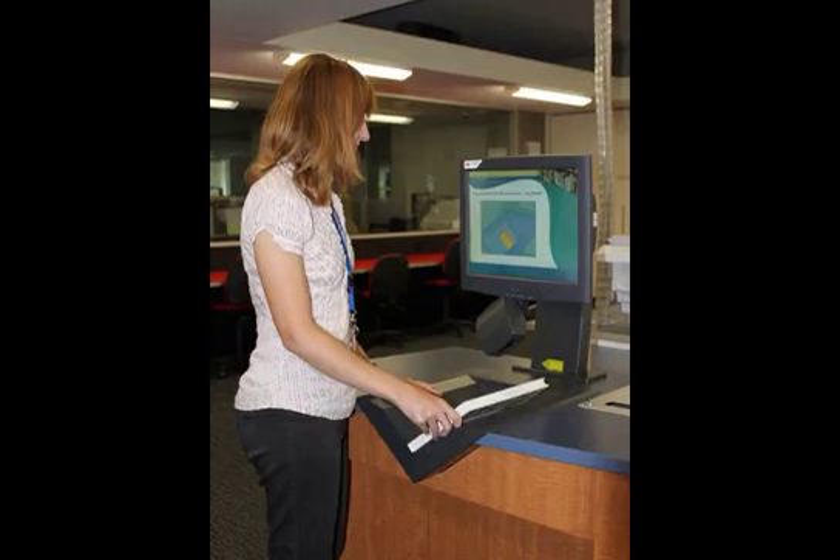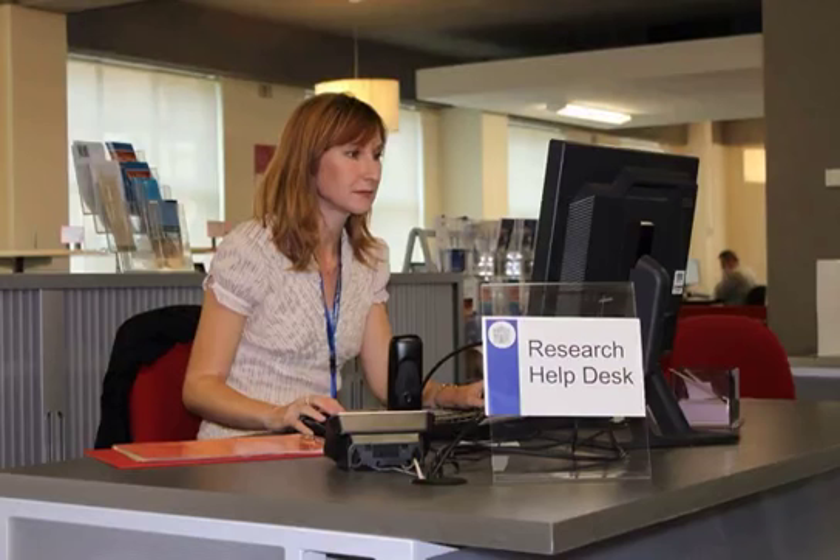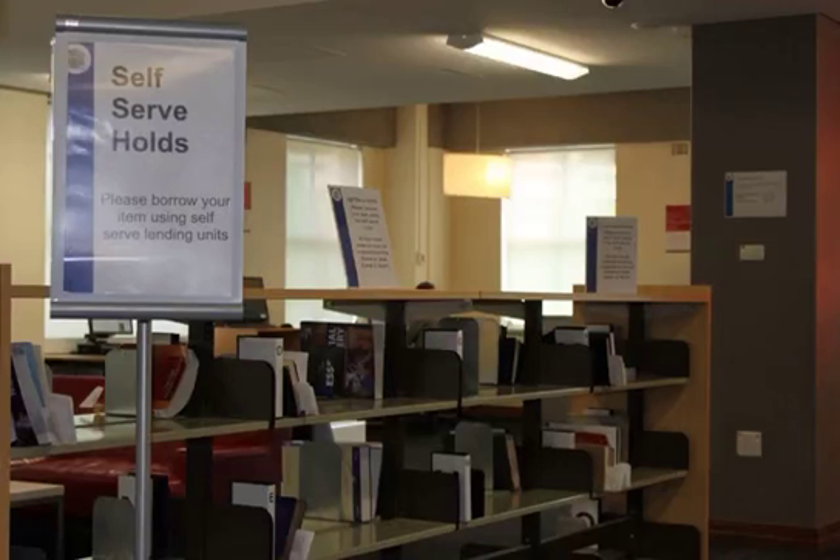Beyond the self-check machine you will see a glassed area. This is the reserve collection where short-term loan items are kept. Opposite is Research Help — this is where you go for information or assistance with finding resources for your projects and assignments. Further on, you will see where you can collect your hold items. If you have requested something that was out on loan or from another campus, these items can be picked up from here and borrowed using the self-check machines. They are shelved under your last name.